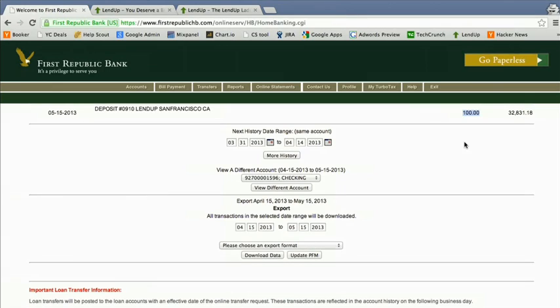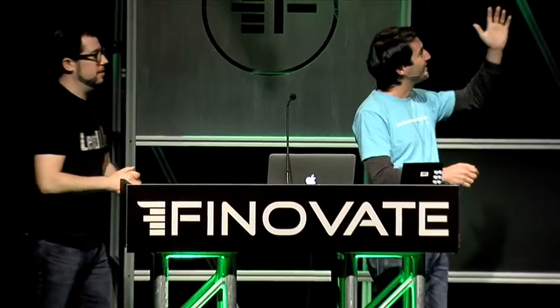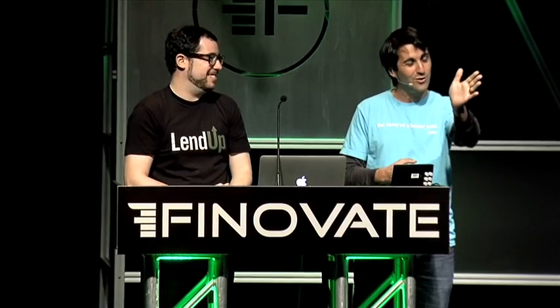I'm Sasha, this is Jake, we're LendUp. So it worked! We were looking at the oldest transaction, not the newest one — it worked! We'll be at the booth right out the door to the left. Come find us and say hi, we'd love to talk to you.